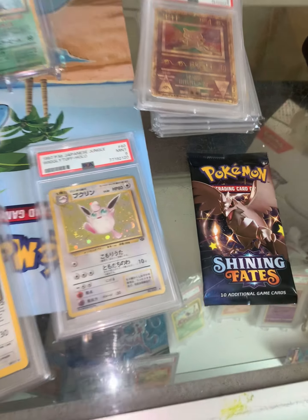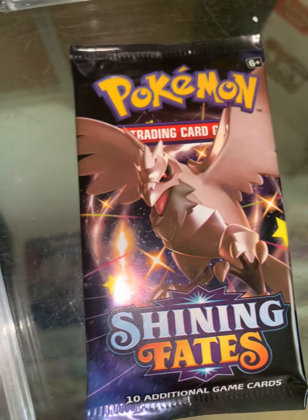One lucky subscriber today is going to win this pack of Shining Fates. Just leave a comment and let me know what you think.